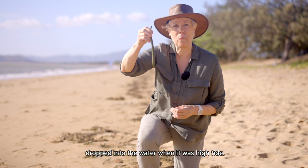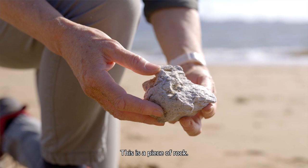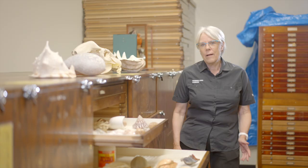This is a mangrove seed. It probably dropped into the water when it was high tide. This is a piece of rock. It's full of holes and it's really light. It came from an underwater volcano way, way out in the Pacific that erupted and then it floated here.